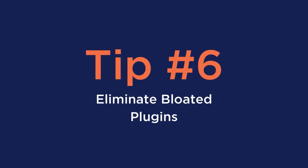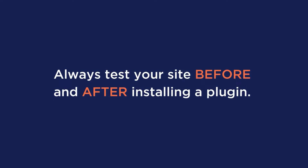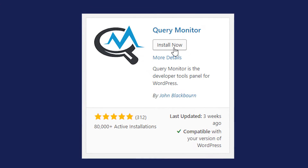Number six: eliminate bloated plugins. It can be fun to install lots of plugins and take the functionality of your site to the next level, but it can also really slow down your website. So always test your site before and after activating a plugin. Also, make sure to remove unused plugins to not clutter your database and also avoid adding vulnerability points to your site. You can use the Query Monitor plugin to find out if any plugins are causing performance issues on your site as well.